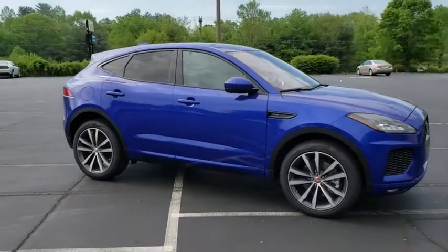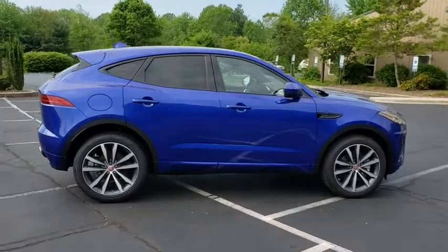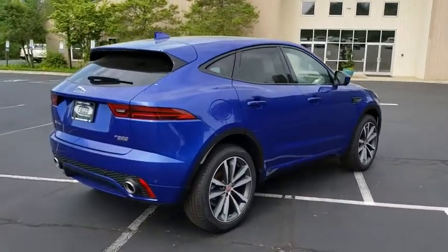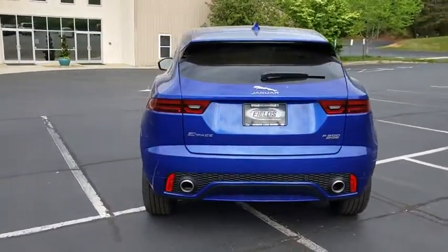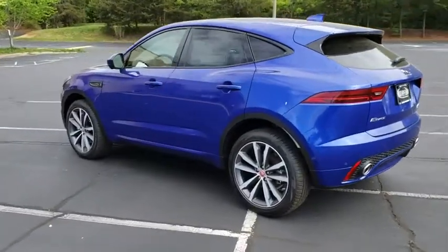2019 Jaguar E-Pace. The Jaguar E-Pace Sport Utility Vehicle offers an athletic looking exterior and technology that will impress. The E-Pace is a perfect blend of vast luxury in a compact SUV body. Here are some of this vehicle's great options.